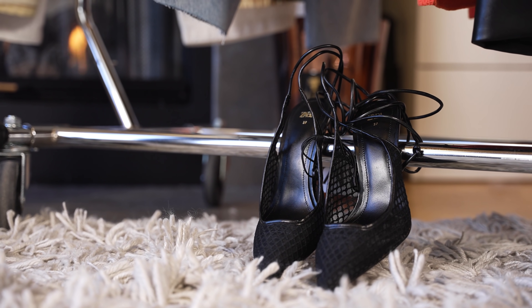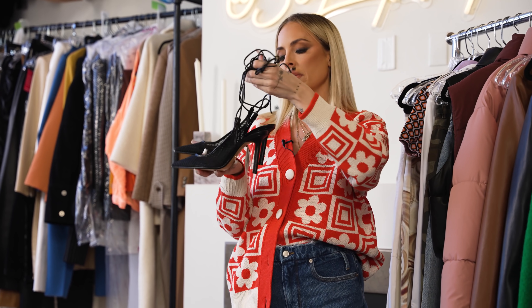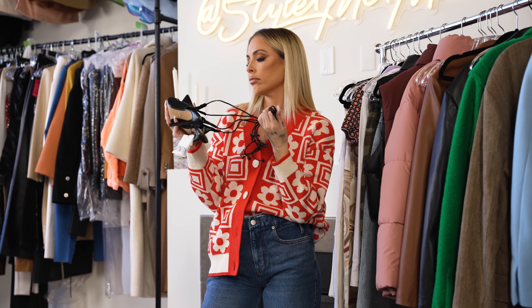I also found this cute shoe. These are $69.90. I personally like to invest in shoes, but if your budget doesn't permit, this is definitely a great trendy pump with this very trendy lace-up around the ankle. My girls can't get enough of a lace-up. I think they're great — really cute.